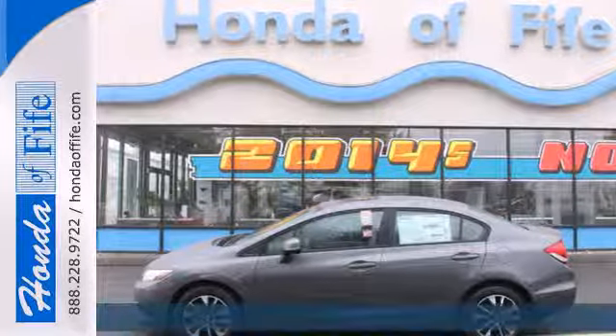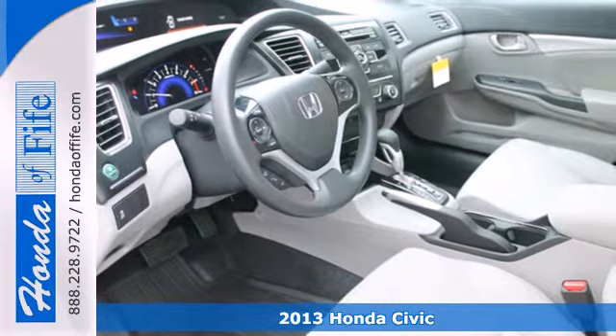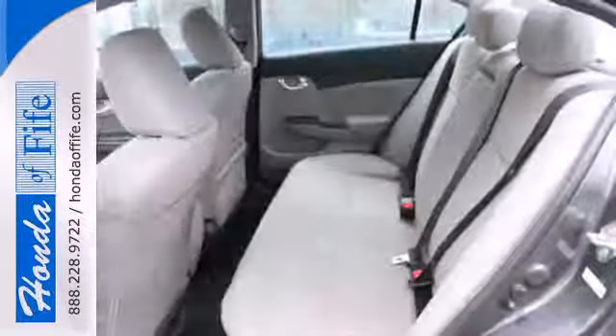It's a 2013 Honda Civic. This car will provide a very comfortable and safe riding experience for your passengers. Fuel efficiency is stellar with this Civic as it can achieve up to 40 miles per gallon highway.